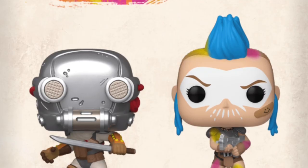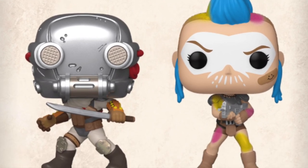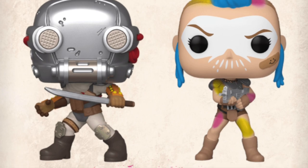Moving on, we have two pops for the Pop Games line — it's Rage 2 the game. I've never played it, never even heard of it, to be honest. There are only two pops: Immortal Shrouded and Pop Goon Squad. Goon Squad has a pretty cool sculpt — she's got a smiley face bandage on her and she's holding a gun. Very funny.